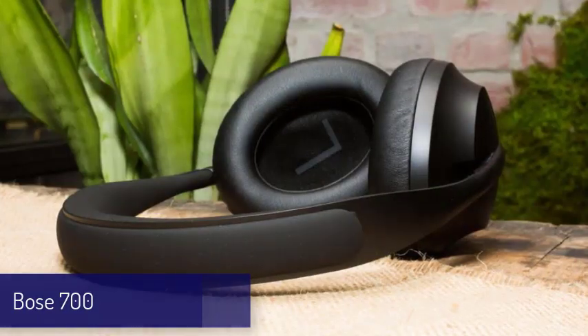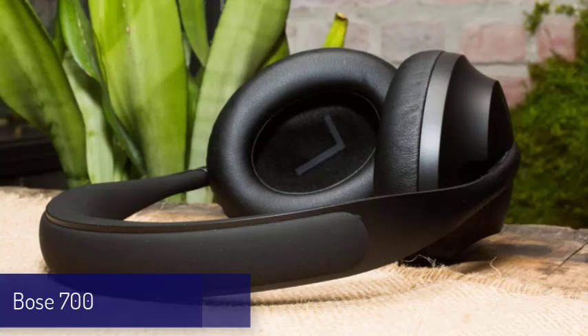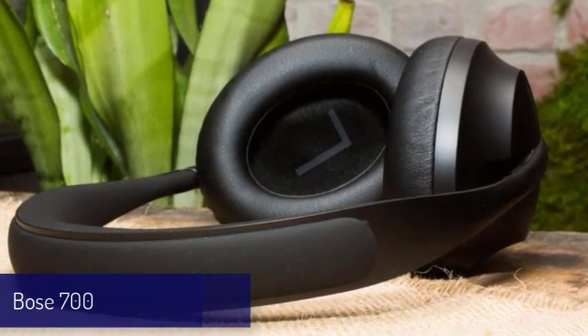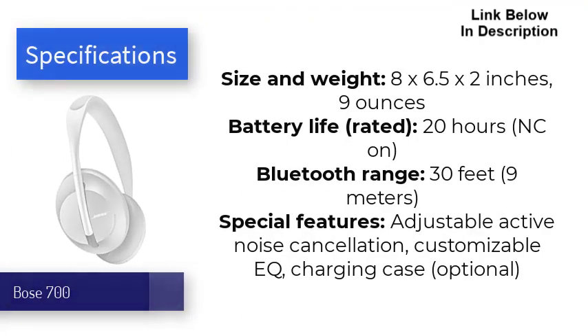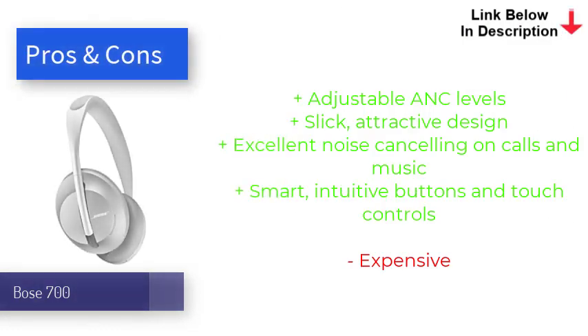Next is the Bose 700. The Bose 700 are the runner-up for best headphones and have a sexy new design and cool features that come with its high price tag. They're equipped with a whopping 8 microphones, 6 of which are employed to deliver Bose's champion noise cancellation when listening to music or talking on the phone. It offers up to 11 levels of adjustable ANC that work equally well to neutralize noise across different frequencies. Bose even made improvements to sound quality, as the 700s produce clean, balanced audio for crisp highs and solid bass.